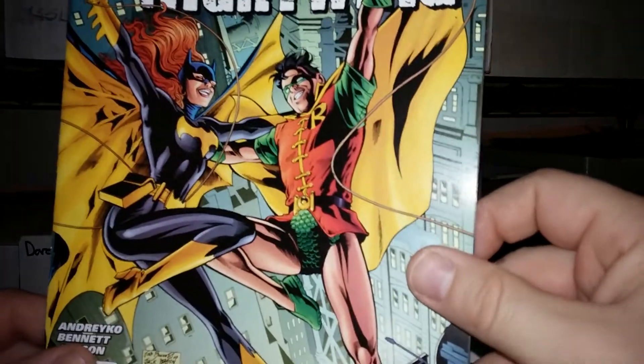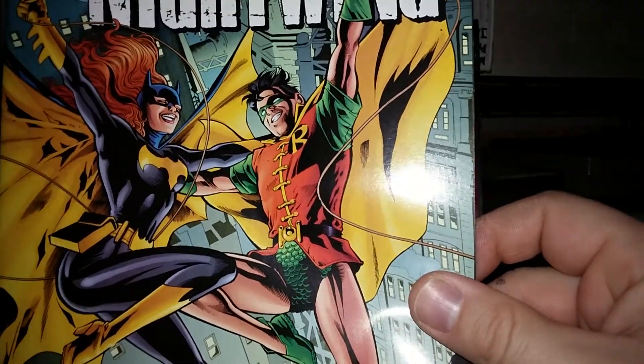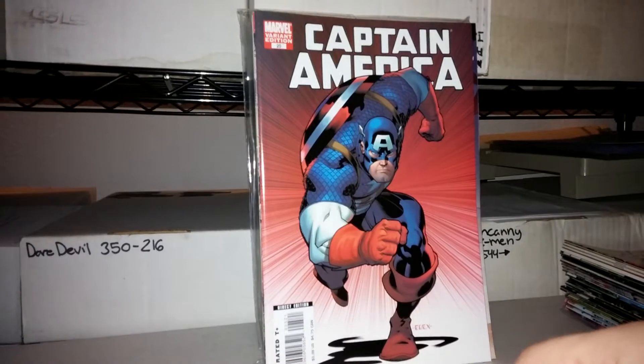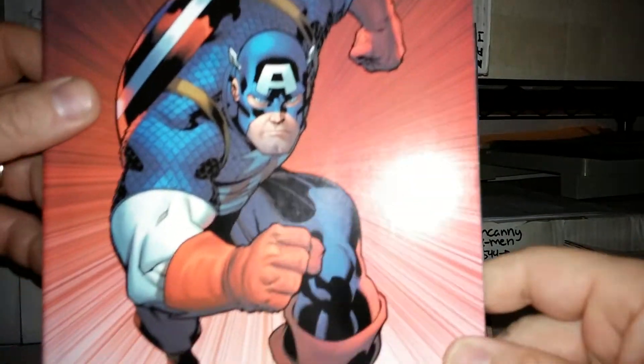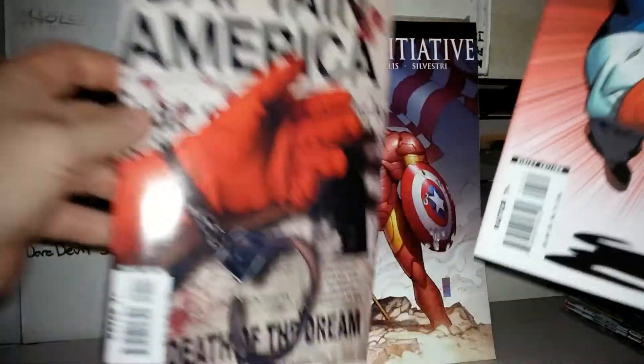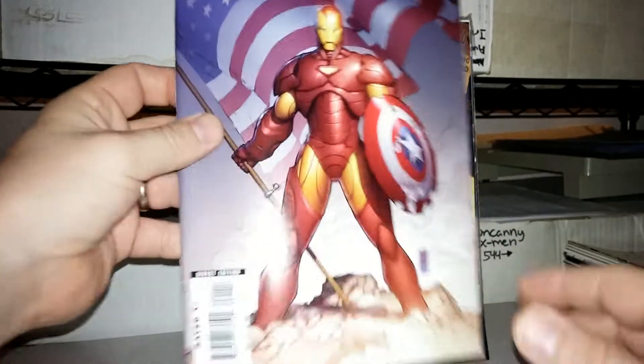Batgirl and Nightwing — sorry, Robin. Old school style. It's a Nightwing annual too. There's the Ed McGinnis variant to Captain America 25 — Death of Captain America. This is the regular cover. Regular cover to The Initiative 1.